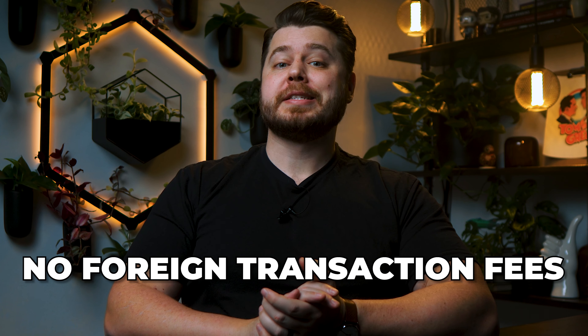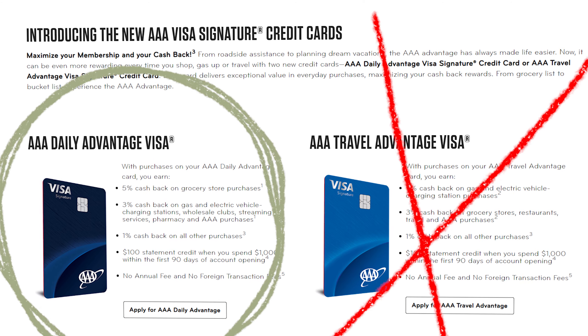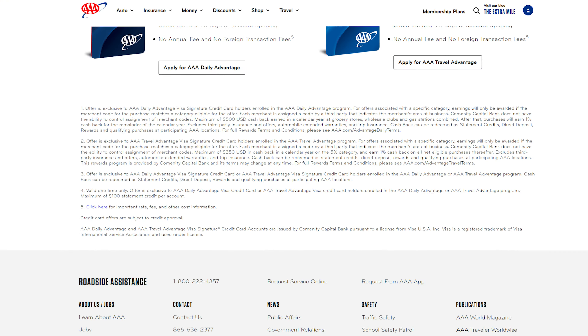This card has no annual fee and no foreign transaction fees, but there are a couple things to be mindful of. One, if you get this card, you're not going to be eligible for the AAA Travel Advantage Visa, and vice versa — so you want to pick the one that's more beneficial for your particular spend behavior. Two, this card is issued by Comenity Bank and it doesn't have an app. There is a $100 welcome offer when you spend $1,000 in the first 90 days. And no, you do not need to be a AAA member to be eligible. However, I do not see extended warranty or purchase protection included with this card, so if that's an important factor for you, you may want to look at the other cards in today's video.